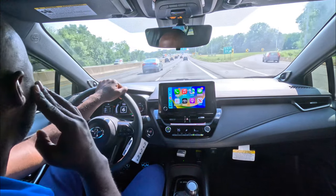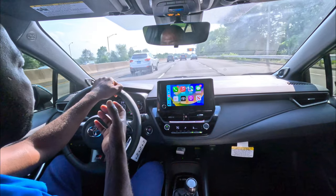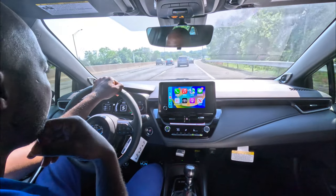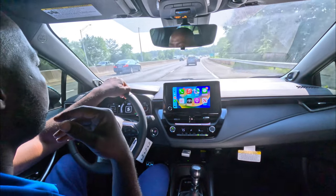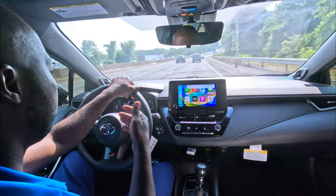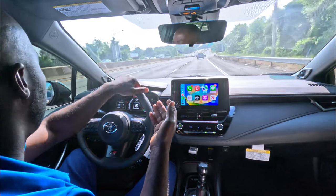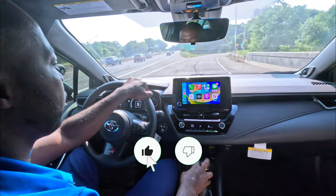Heated seats, nice bolstering, the sound system isn't the greatest — eight speakers, no sub. It works at lower volume but I'd personally add an amp and better speakers eventually. The suspension is fairly stiff but livable. It has all the Toyota Safety Sense amenities: lane keep assist, lane centering, emergency braking, and following distance monitoring.